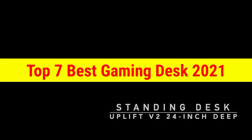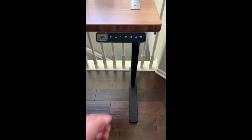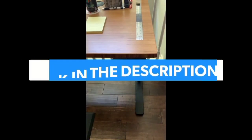Top 7 Best Gaming Desks 2021. Through extensive research and testing, I have put together a list of options that will meet the needs of different types of buyers. For more information, I have put links to products in the description. Make sure to check it out.